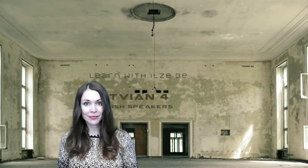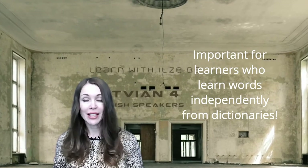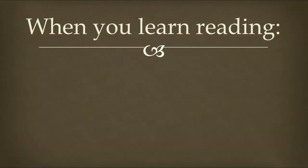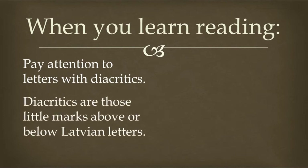Competency number three is reading and pronouncing the words correctly — namely, reading aloud correctly. This is very important for English speakers who do not live in a Latvian-speaking environment. In order to learn the word, you need to know how to pronounce it, because then you will memorize it correctly. So, when you do start learning to read, pay attention to letters with diacritics. Diacritics are those little marks above or below Latvian letters.